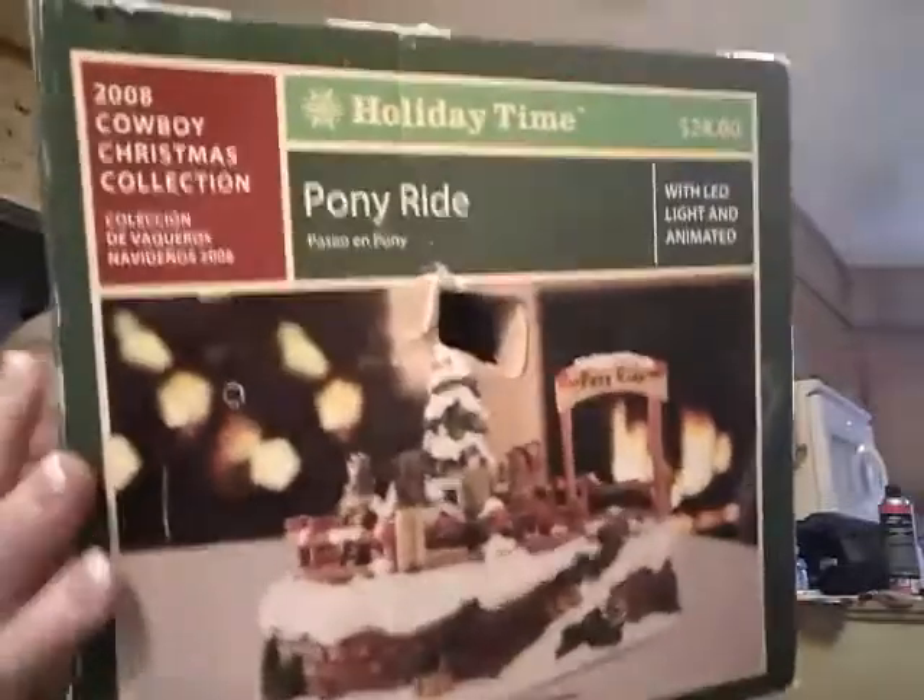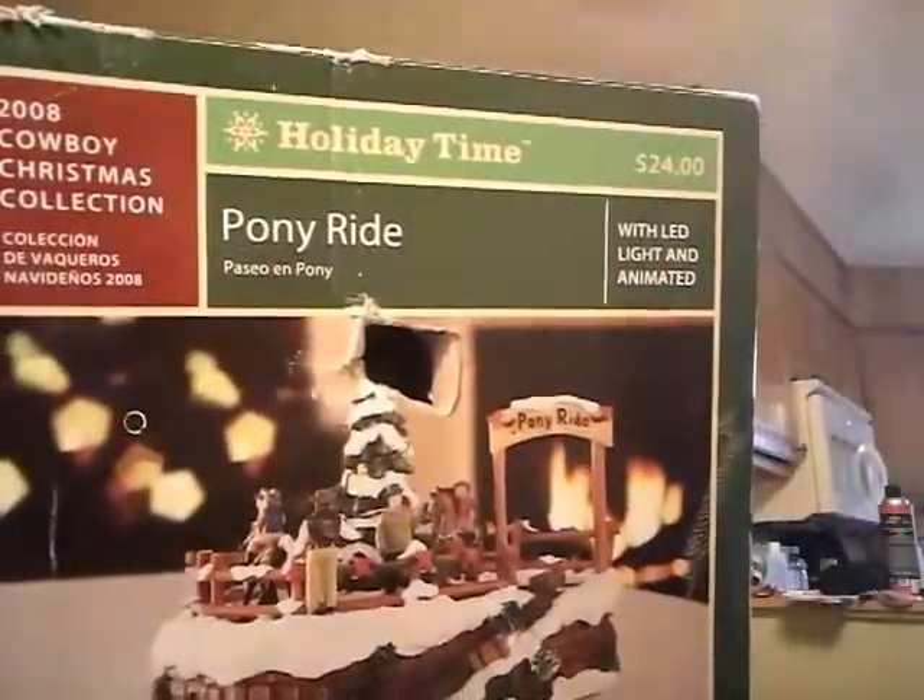This was $5, I think. It's a Christmas pony ride — 2008 Cowboy Christmas Collection. It's a Walmart Holiday Time. Regular $24, I got it for $5. And all it needs is batteries. So that was $5.